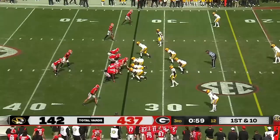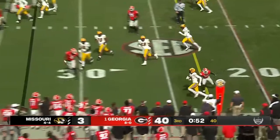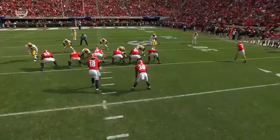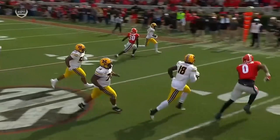Ball was thrown behind and intercepted by Carlisle. Daniels threw it behind the intended receiver — he had a hole, it was wide open. As a quarterback you just have to hit that — it's behind the intended wide receiver, gets tipped up, and it's an easy interception from Carlisle.